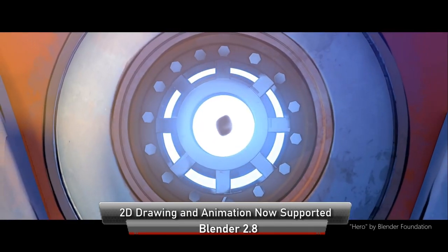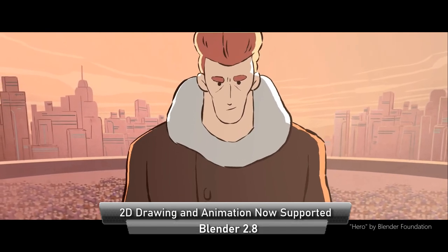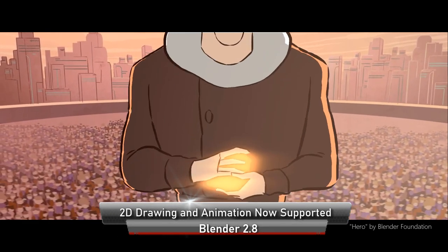The creators of Blender, the Blender Foundation team, have created a 2D animated film called Hero just to prove that Blender can be used as a workable tool for 2D animations and it's not just a gimmick tool.